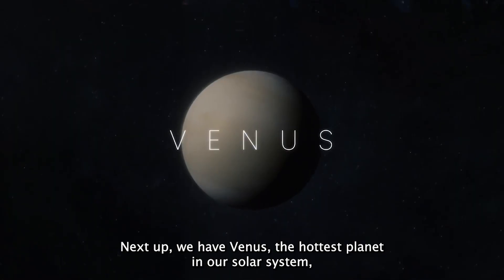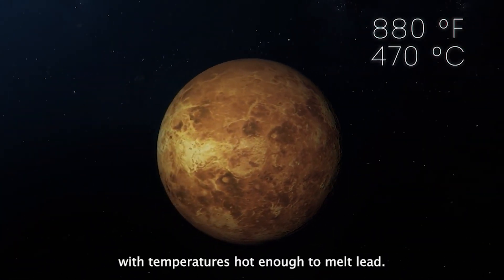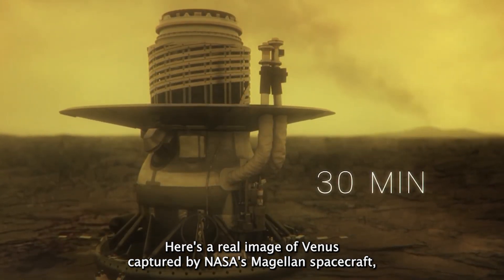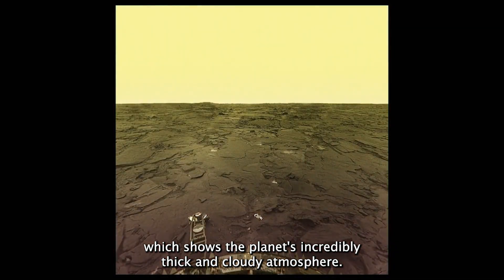Next up we have Venus, the hottest planet in our solar system, with temperatures hot enough to melt lead. Here's a real image of Venus captured by NASA's Magellan spacecraft, which shows the planet's incredibly thick and cloudy atmosphere.